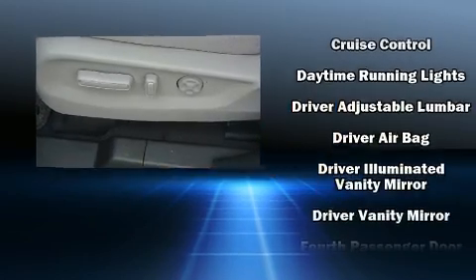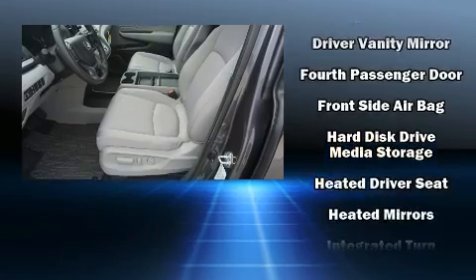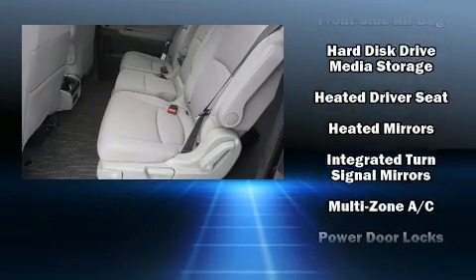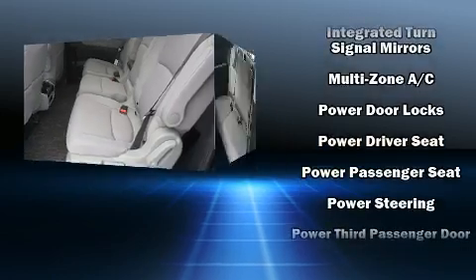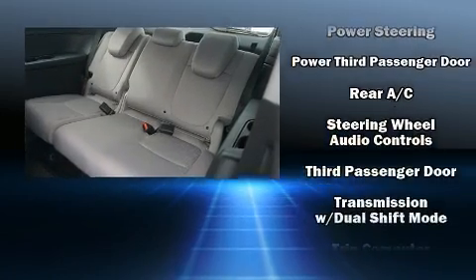Audio features include an AM-FM radio and seven speakers, enhancing the audio experience throughout the interior. Electronic stability control ensures solid grip atop the road surface, no matter how challenging the driving conditions.